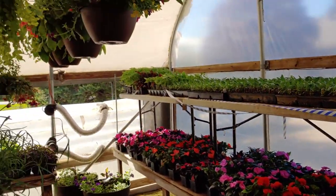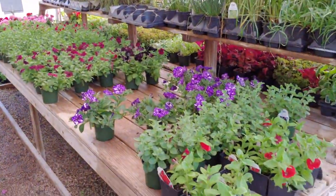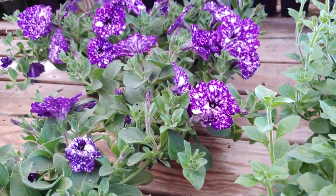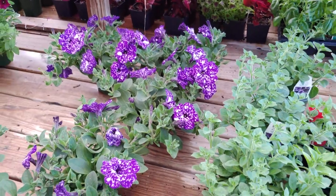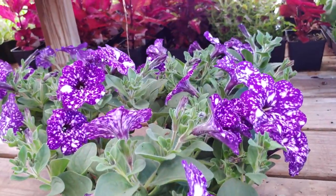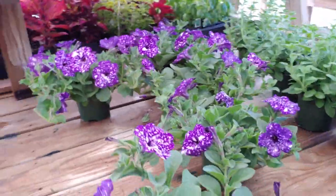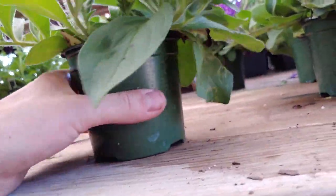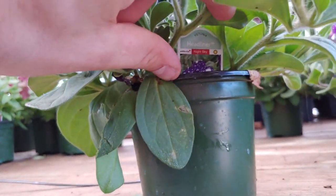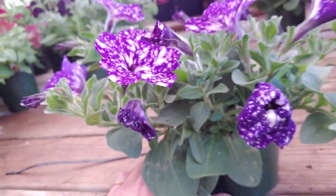Lots of beautiful annuals — you see all the hanging baskets and everything. A great mix and a really good variety. Whoa, look at that one — that looks like the universe! That just blows me away — what a beautiful flower. Let me see what these are called — it's a Petunia Headliner Night Sky. You can see why it's called Night Sky, obviously.